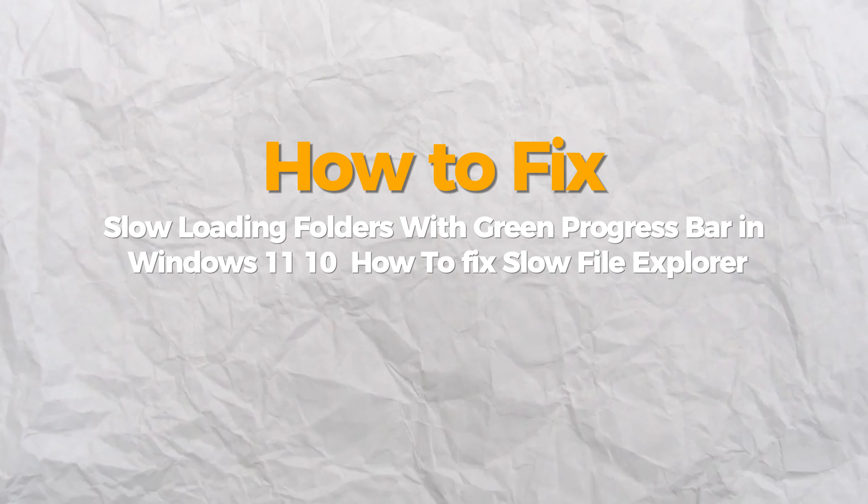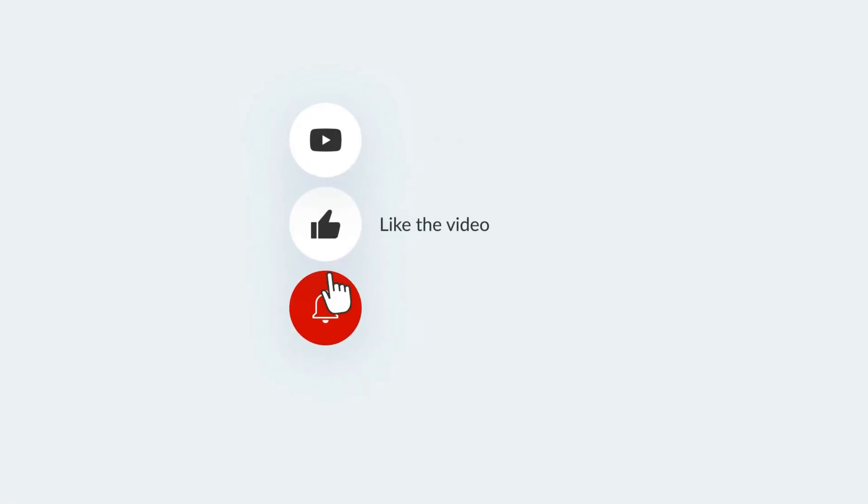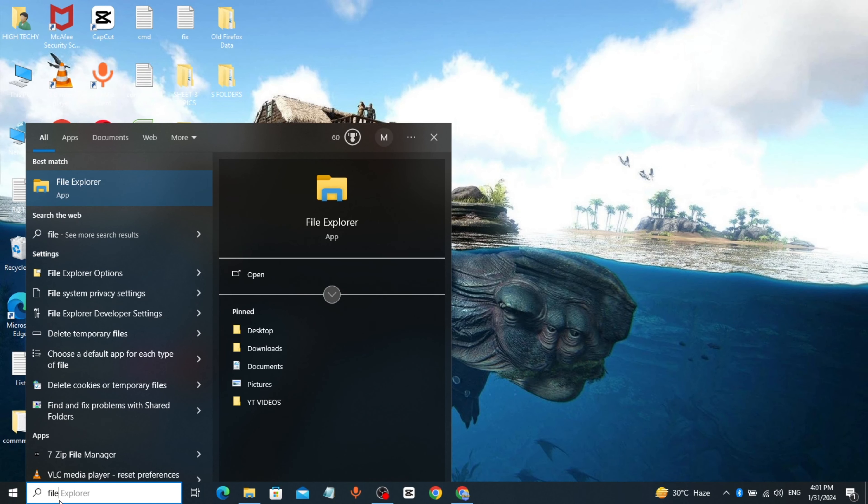Hello everyone, today we are going to fix the slow loading folders with green progress bar problem in Windows. If you find this video helpful, please consider subscribing and liking. Go to the Windows search bar, type 'File Explorer Options', click and open it.